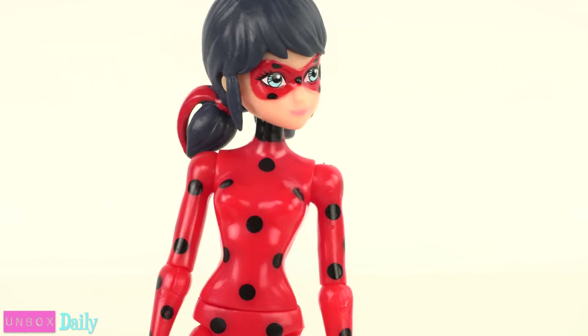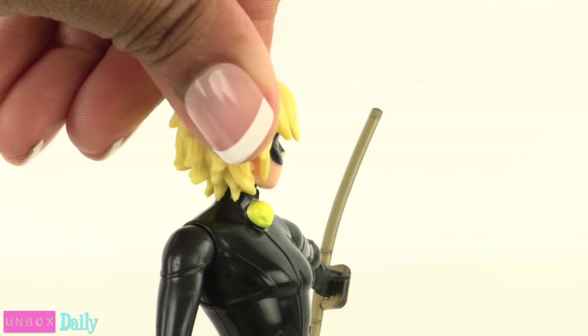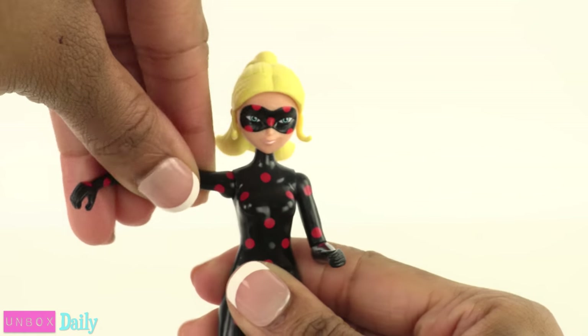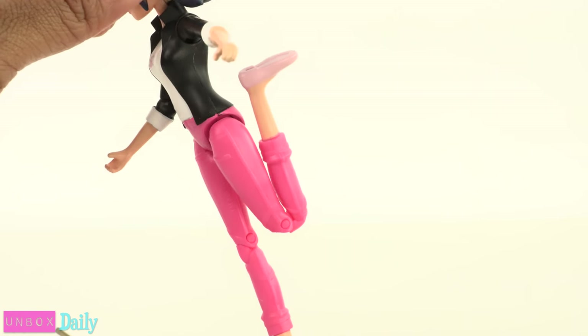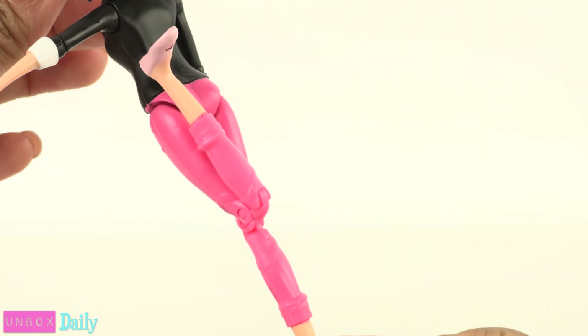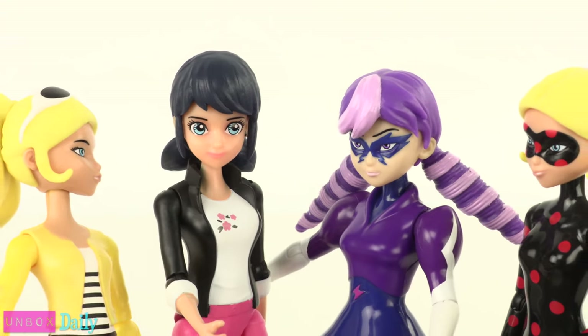Their articulation is a little different too. They can all move from side to side at the neck, move at the shoulder, elbow, hip, and knee. And they actually have really good articulation at the knee. And for these characters, that's it.